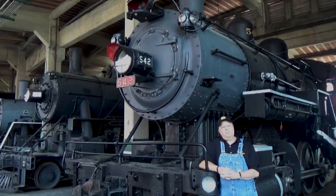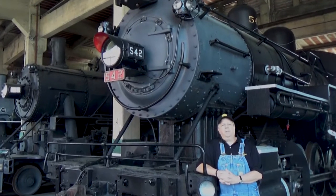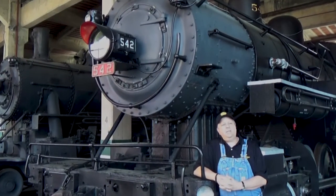This is the 542. It was built by Baldwin Locomotive Works in Philadelphia, Pennsylvania in 1903.